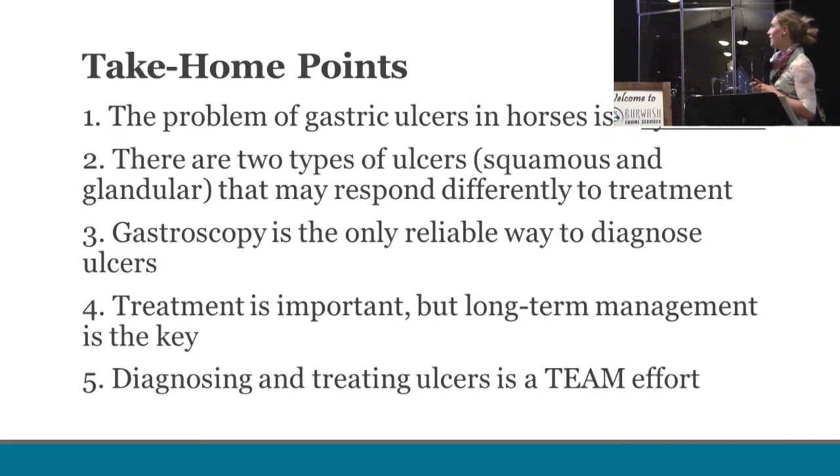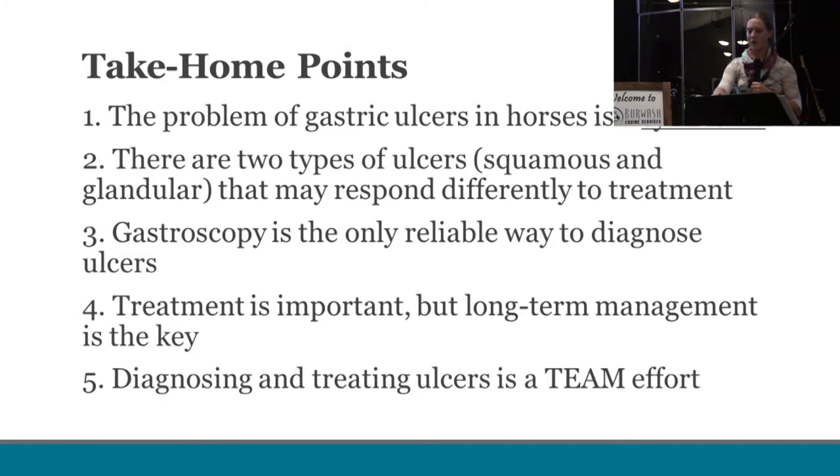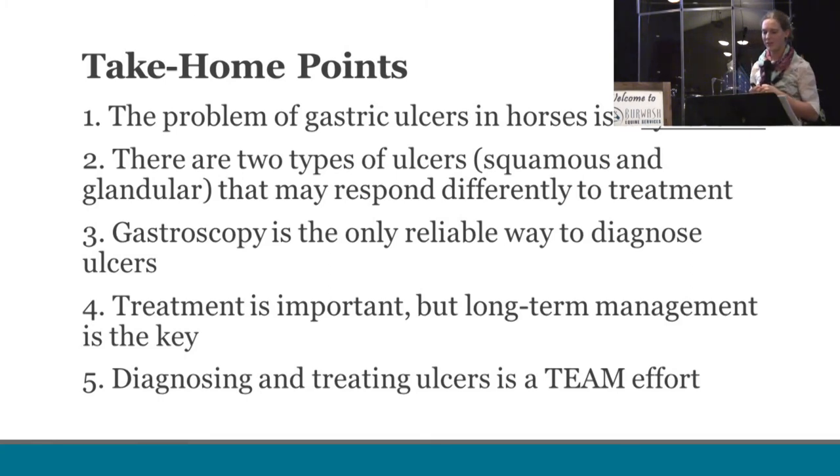The take-home points: Number one, the problem of gastric ulcers really is a syndrome with so many different variables involved — we want to work with you as owners to get the whole picture. Number two, there are two types of ulcers — squamous and glandular — and they don't respond to treatment the same way. Number three, the big one: gastroscopy is the only reliable way to diagnose ulcers. Number four, treatment with GastroGard is important, but long-term management in horses predisposed to ulcers is even more important. And number five: diagnosing and treating ulcers is a team event — specialists, vets, interns, and we really want to make you part of that team.